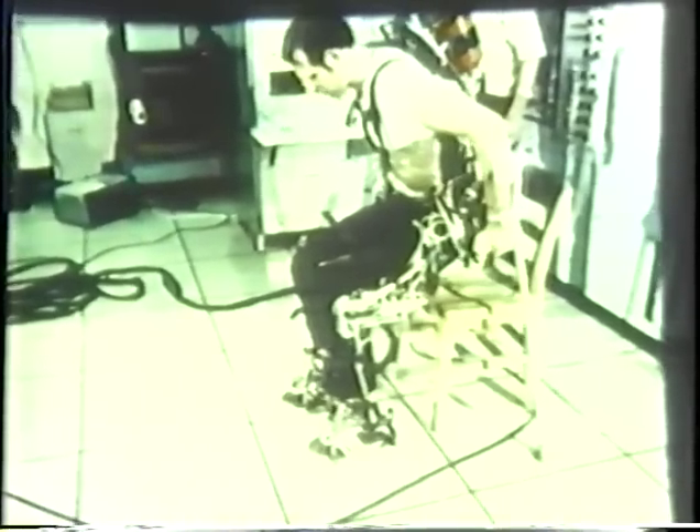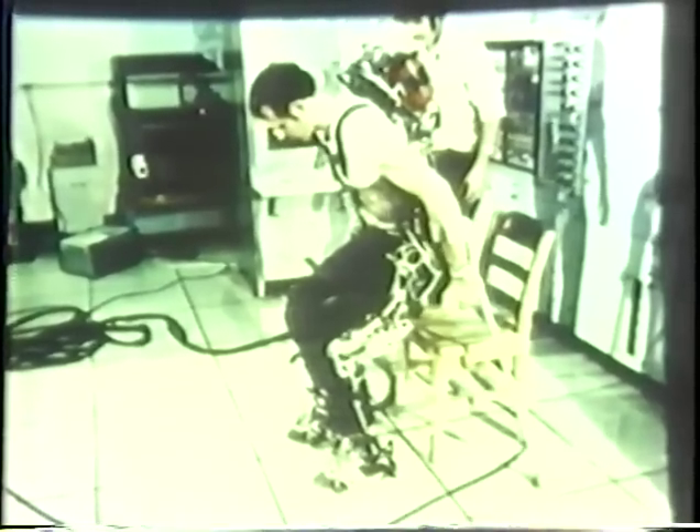The exoskeleton is now helping the subject sit from a standing posture. And now you see it help him stand from the seated posture.